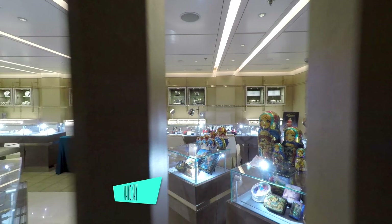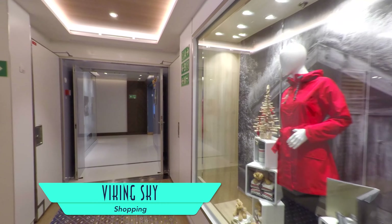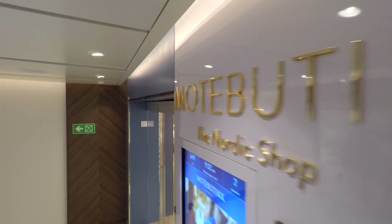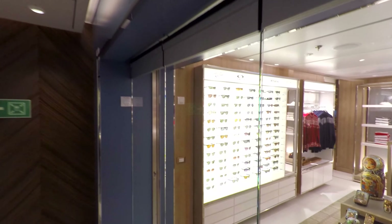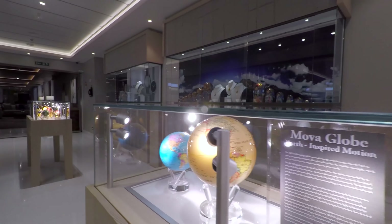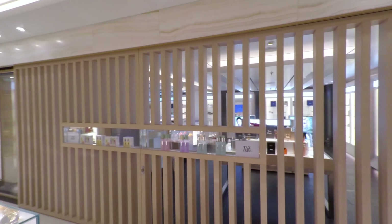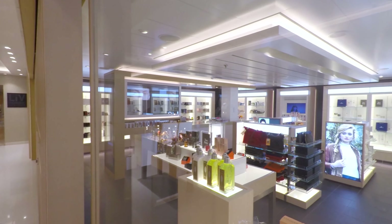Those looking to do some shopping on board can do so in the categories of jewelry and watches, as well as at a general store and logo shop that has since absorbed the separate sundries location from the Star and Sea. Across from its previous location is still the ship's perfumery, where you can also find excellent L'Occitane products.